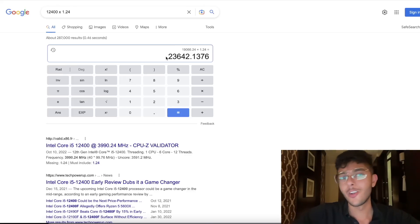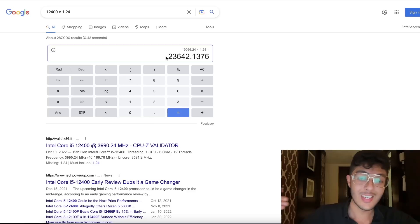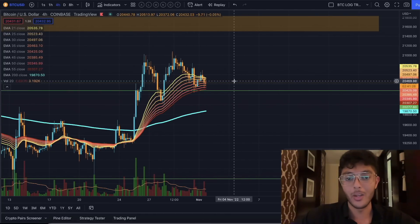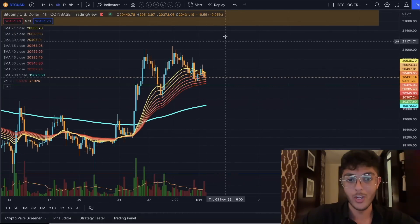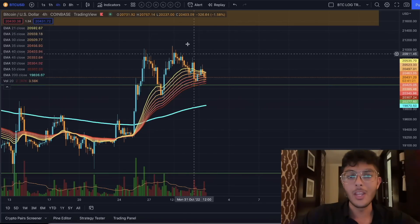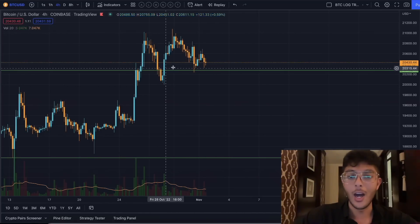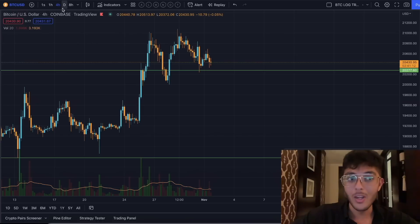My favorite way to trade these markets is to simply aim for these easily reproducible gains. If I get a home run and hit 50% like I did with this trade, I'll take it. But it's all about compounding these smaller gains and keeping your capital safe. I am still seeing a better risk-to-reward ratio to the upside given what we're producing on this chart — the fact that we're not setting lower lows, the fact that we are setting higher highs, and the fact that we still have support from the four-hour EMA ribbon.